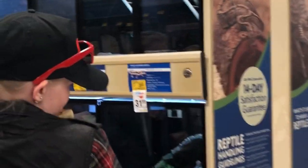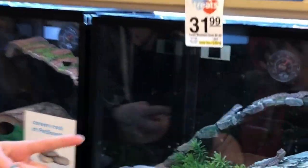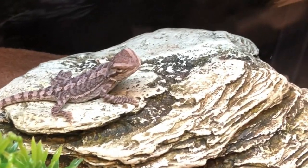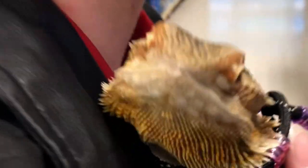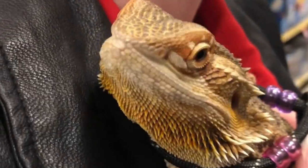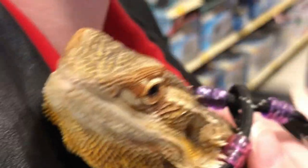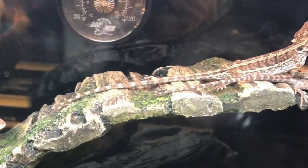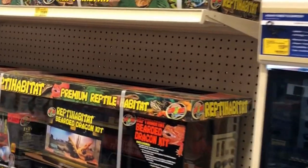Look at the baby one — look how tiny that one is! It's $39.99. Do you see a baby version of yourself, Miss Queenie? She's just like a little green turtle. She used to be a little baby, and now she's a big girl — she's two years old.